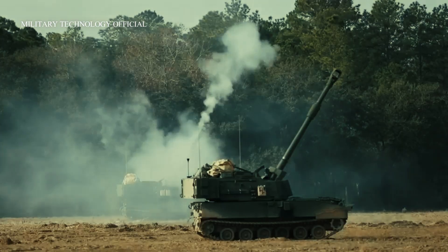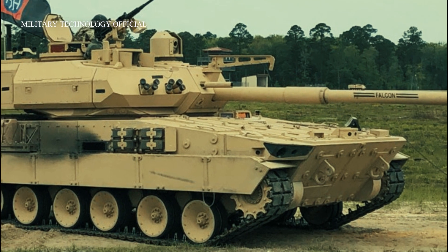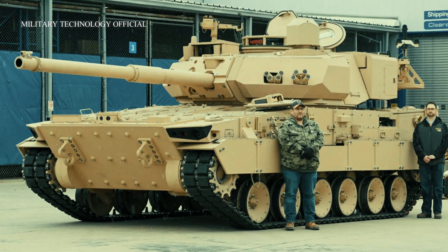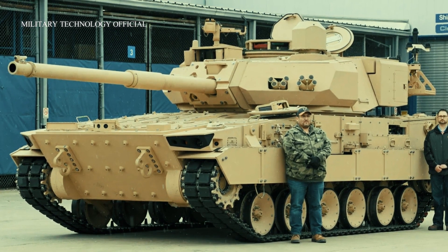On June 28, 2022, the U.S. Army awarded GDLS an order for the production of a test series of 12 Griffin II light tanks. These pre-series machines will be handed over to the 82nd Airborne Division for Army tests. In 2025, serial production of 504 tanks will reportedly begin.